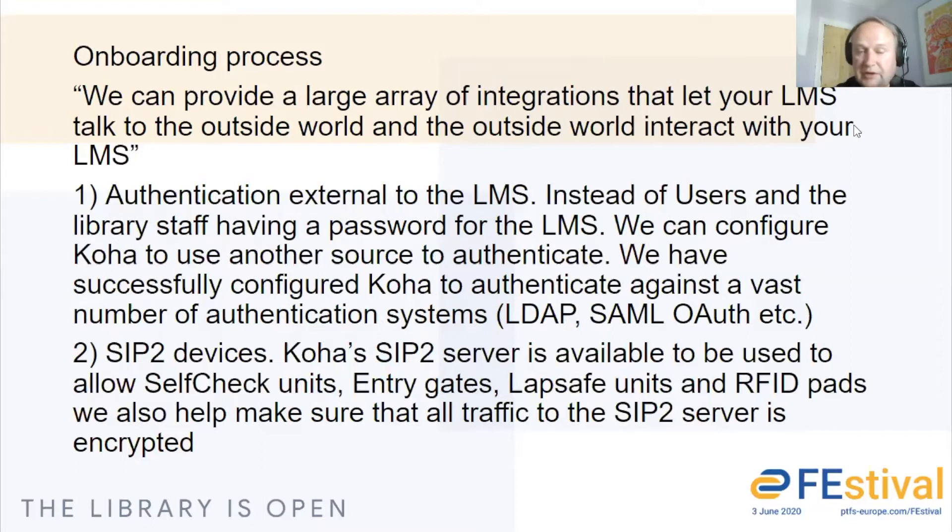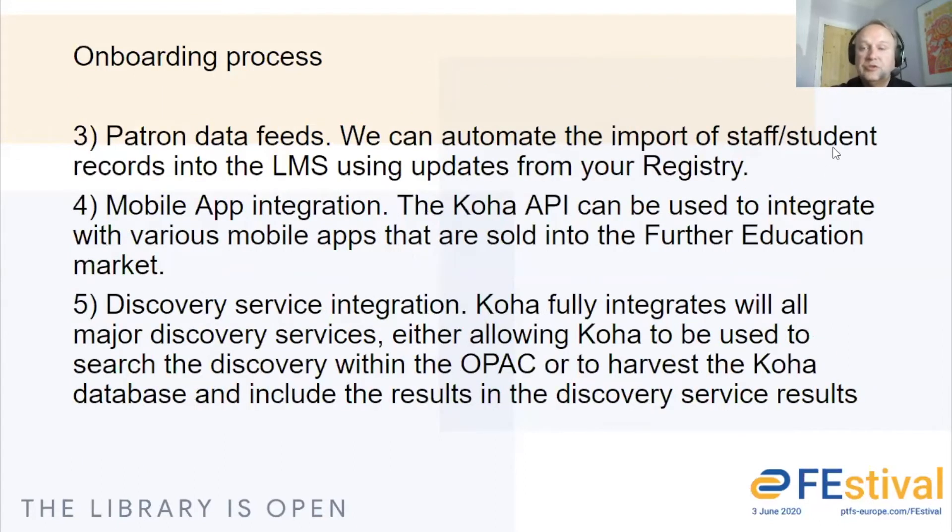Even though the SIP2 traffic is not encrypted, we can provide a simple solution to make that the case. Patron data feeds — instead of having to manually import details for your students and your staff, we can automate a feed from your registry system straight into the Koha system, which can get updated daily or even hourly, making sure that your patron data is always up to date. We can also provide mobile application integration, so the Koha API can be included in various mobile applications. Quite a lot of colleges have a college-wide mobile app and we can include Koha in that so that students can check their library books and library notifications from within the app.